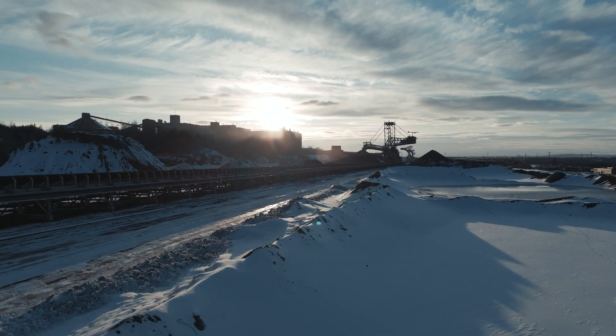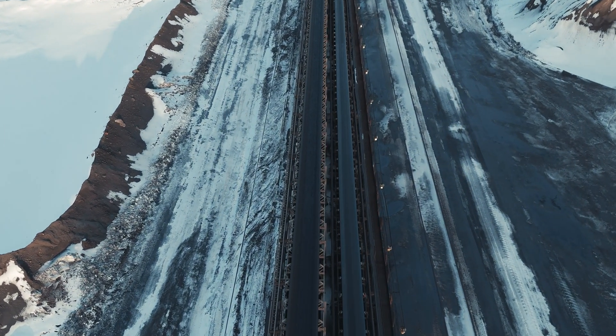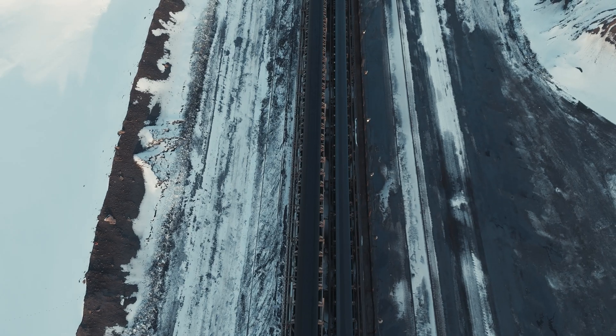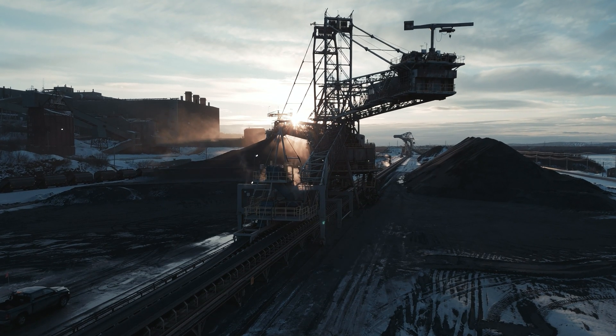Companies who rely on conveyor belts here face unique challenges. To be successful, they need a conveyor system that can adapt to varying temperatures and terrains — a reliable solution that can overcome and stand resilient against the complexities of each environment and worksite.